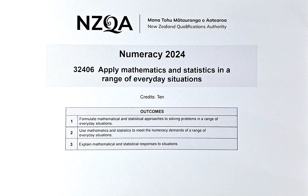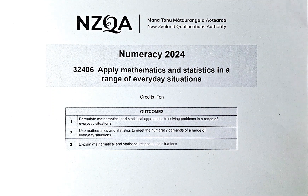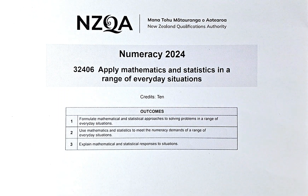The paper number is 32406, and to achieve in this paper, you need to fulfill the three outcomes — 1, 2 and 3. There is a certain number of outcomes required for each question, and you get 10 credits toward your NCA level 1.